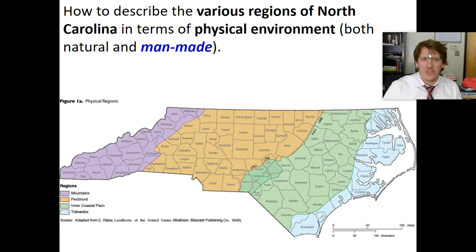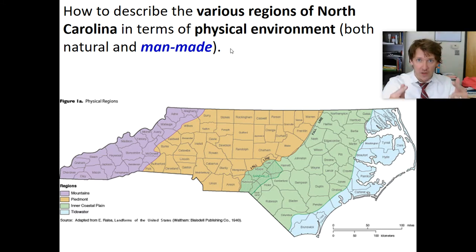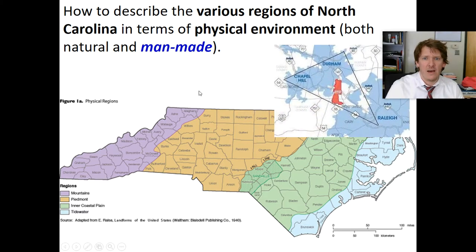How do we describe the various regions in terms of man-made? We're not talking now about the physical things we can see and touch in nature. We're talking about how human beings have adjusted. One of the most significant man-made changes to our geography is the triangle area in Orange County, Wake County, and Durham County — Chapel Hill, Durham, Raleigh, RDU. The triangle is where a large amount of population, cities, roads, and technology firms are located.